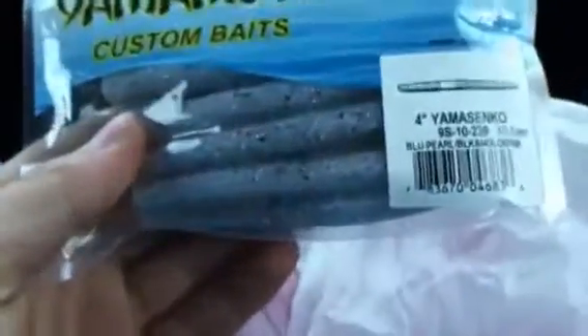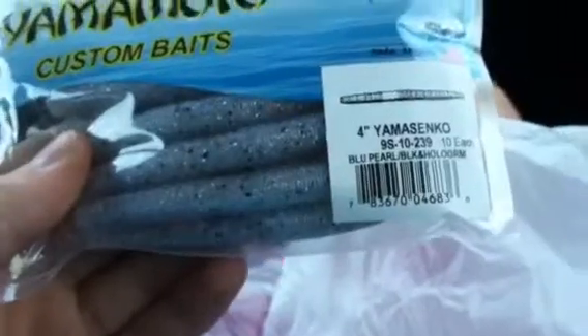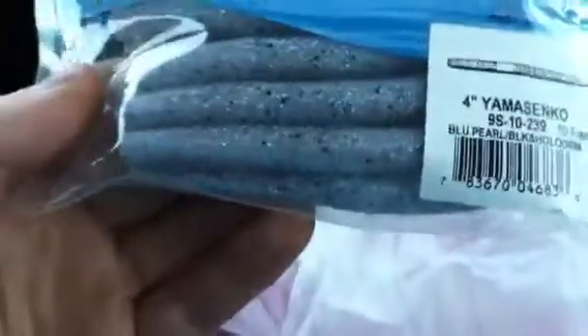Gary Yamamoto Custom Baits — these are the blue pearl with the black hologram. It's like the gray color. Made in the USA. I'd rather pay more money for stuff made in the USA.